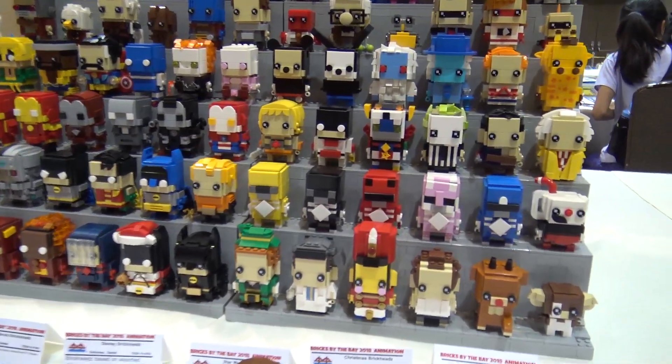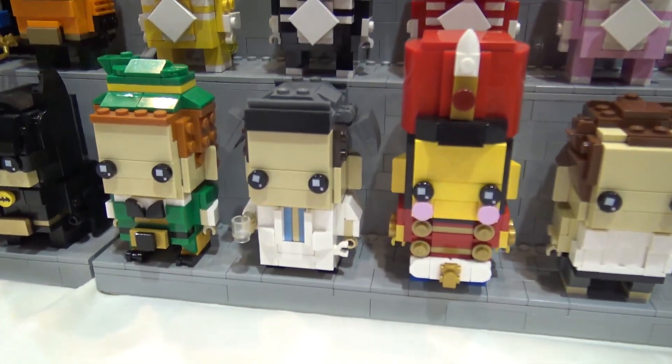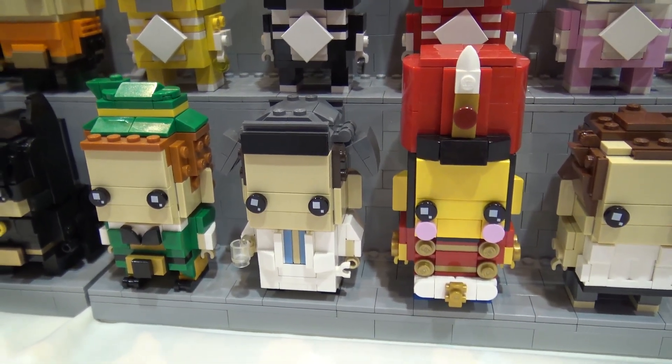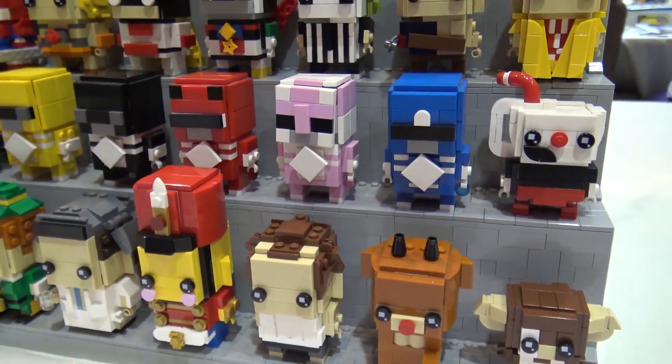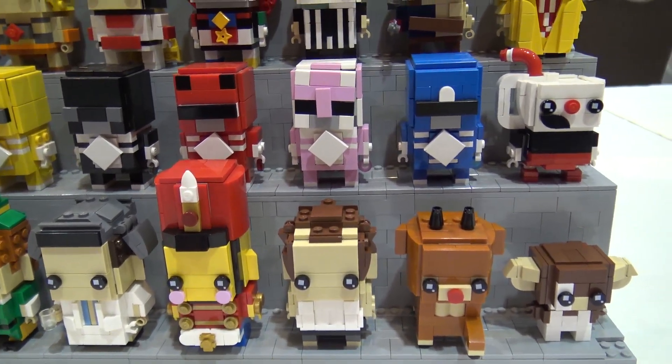I did some holiday themed figures like Buddy the Elf and John McClane from Die Hard. I have some Power Rangers, and some random 80s characters like Voltron and Doc Brown.